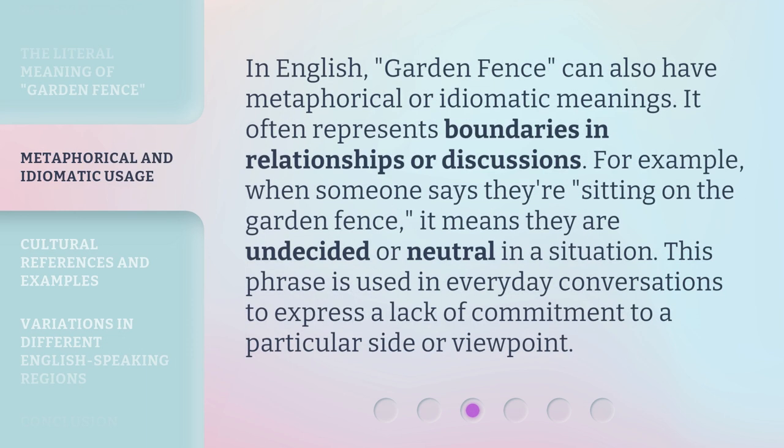In English, 'garden fence' can also have metaphorical or idiomatic meanings. It often represents boundaries in relationships or discussions. For example, when someone says they're sitting on the garden fence, it means they are undecided or neutral in a situation. This phrase is used in everyday conversations to express a lack of commitment to a particular side or viewpoint.